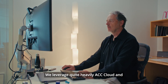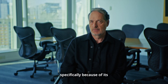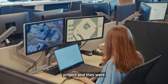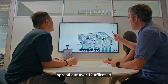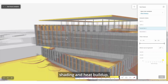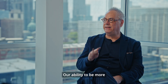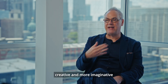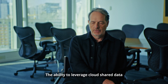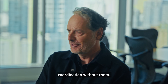Our primary platforms for delivering collaborative work in BIM is Revit. We leverage quite heavily ACC Cloud, and we leveraged Forma specifically because of its cloud collaboration capabilities. We had 120 people participating in the project, spread out over 12 offices in 12 time zones. Forma became really critical for us to understand solar shading and heat buildup, the microclimates in the building. Forma allowed us to make decisions more quickly, and our ability to be more creative and more imaginative was assisted by that leap in speed. The ability to leverage cloud-shared data is essential to these projects being successful. I can't imagine the coordination without them.